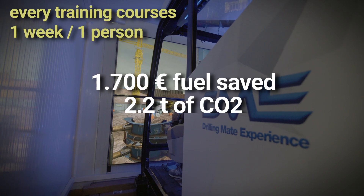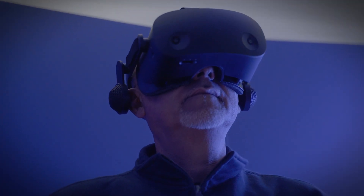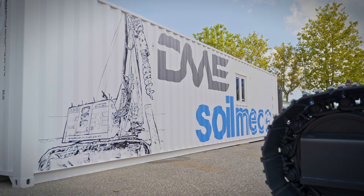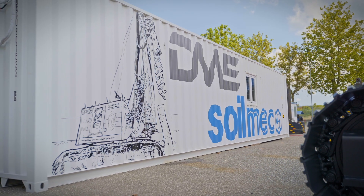1700 euros in fuel saved and 2.2 tons of CO2 equivalent reduction for a real green behavior. From 2023, try a new type of job site experience with Soilmec equipment — Drilling Mate Experience, the new frontier of simulation by Soilmec.